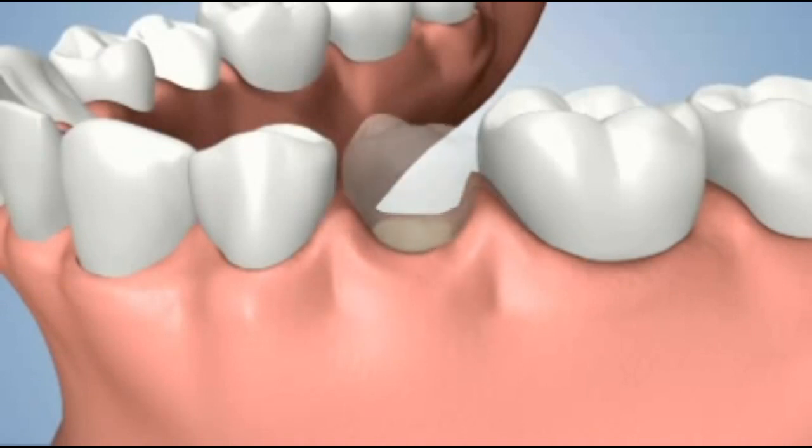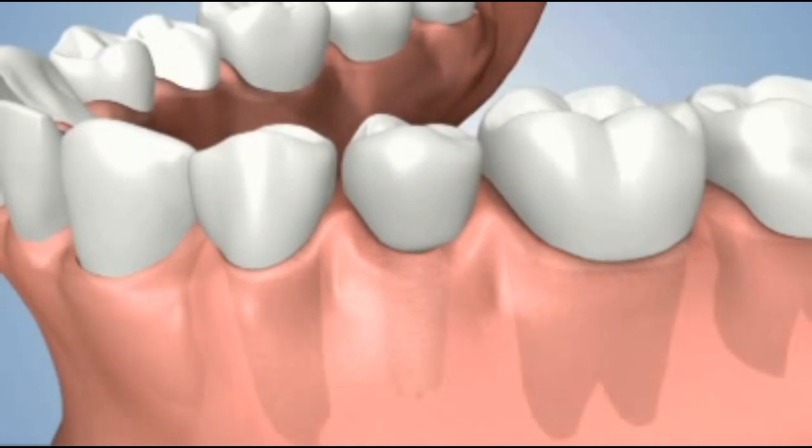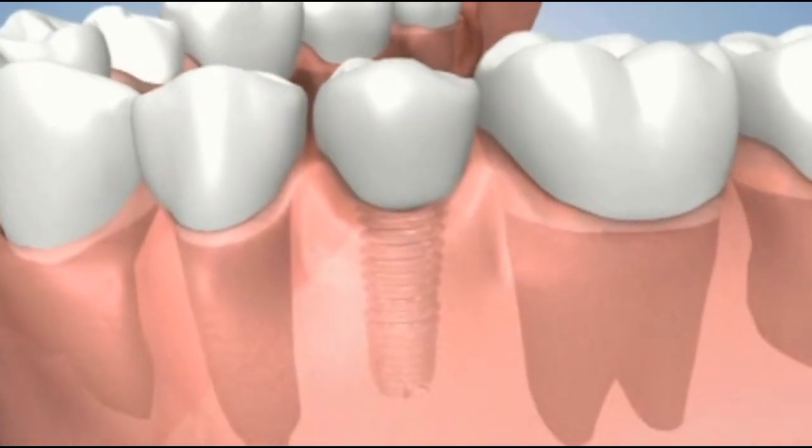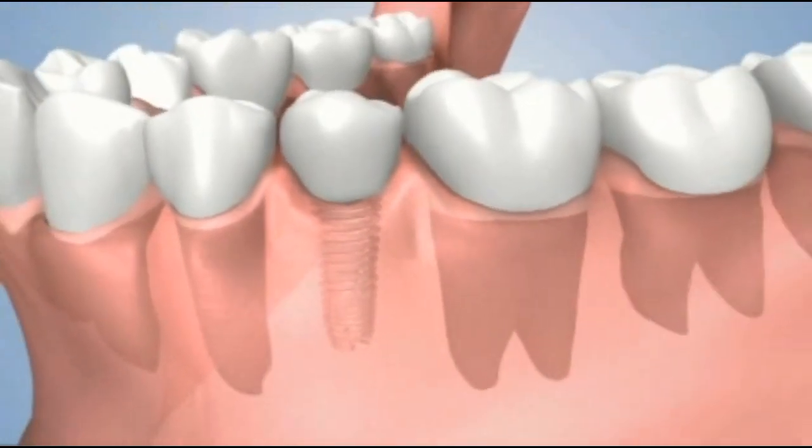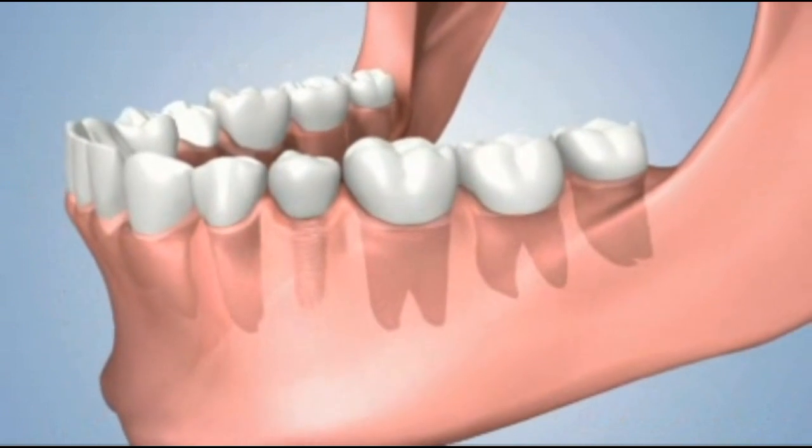Once the site has completely matured, the dental implant can be placed. Ridge preservation treatment maintains your natural bone and gum contours so that your new dental implant will look and feel like a natural tooth.